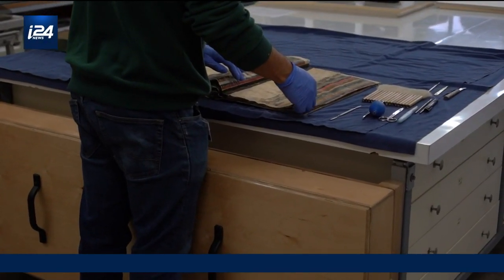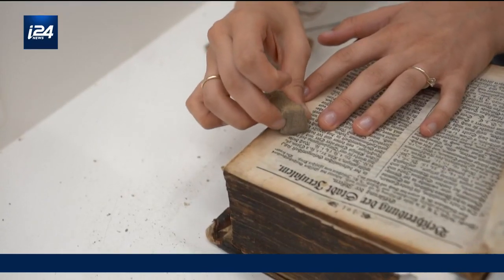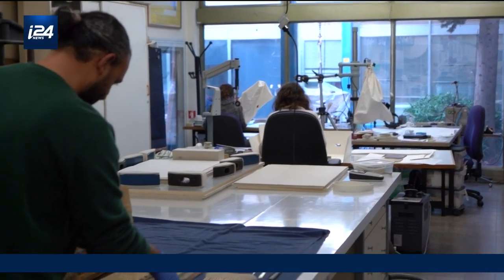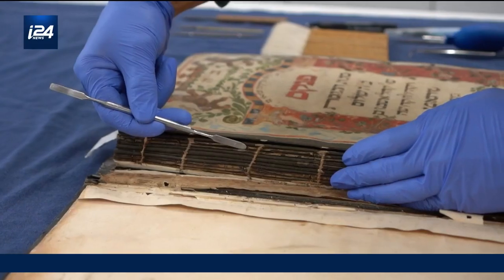The paper conservation lab is dedicated to ancient and new items which showcase inscriptions, paintings, and texts. Walking in this lab requires a high level of care and patience since the materials may be very delicate and sensitive.